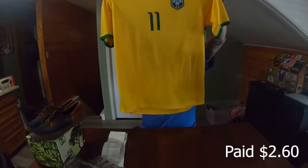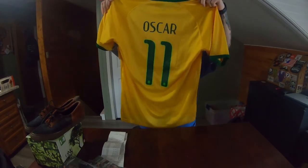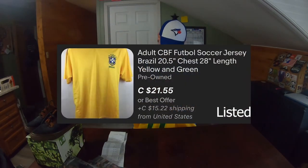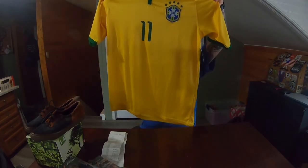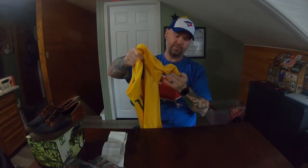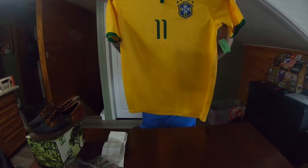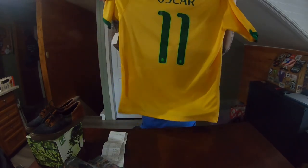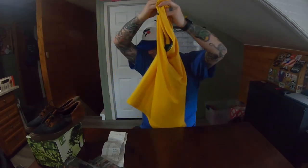This is an Oscar jersey — it's definitely soccer. I think this might be a Brazil jersey — just a cool little jersey. I paid about $2.40 for this one, and jerseys like this normally sell for about $30, maybe more, maybe less. I wasn't going to leave it there for two dollars.